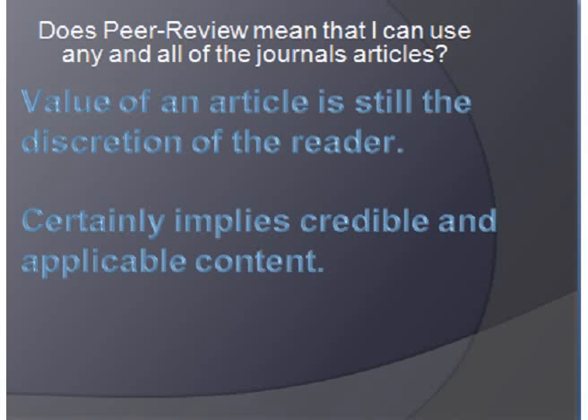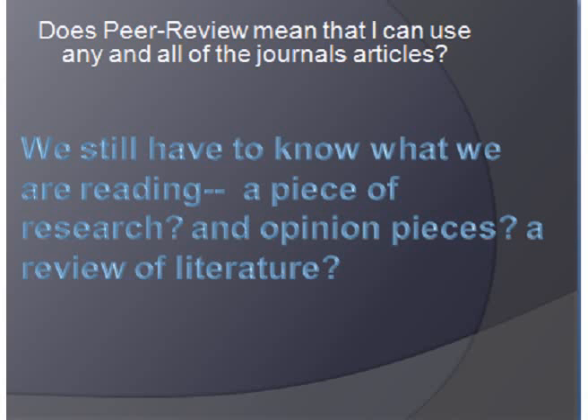Does peer review mean I can use any and all of the articles that a journal publishes? The value of an article is still up to you, your discretion, and your use. It certainly implies that it's credible, but you still have to know what you're reading. Are you reading a piece of research? Are you reading an opinion piece? Are you reading a review of literature?